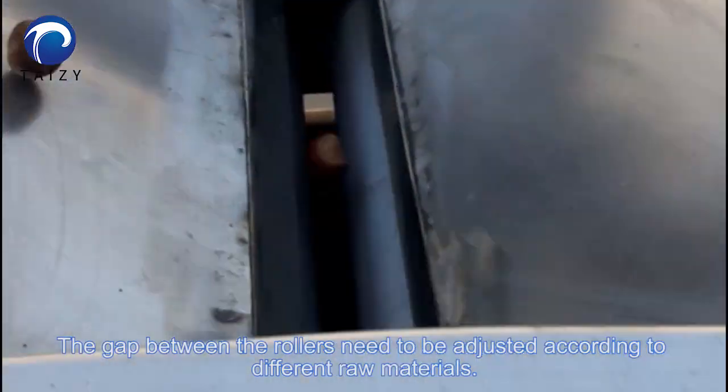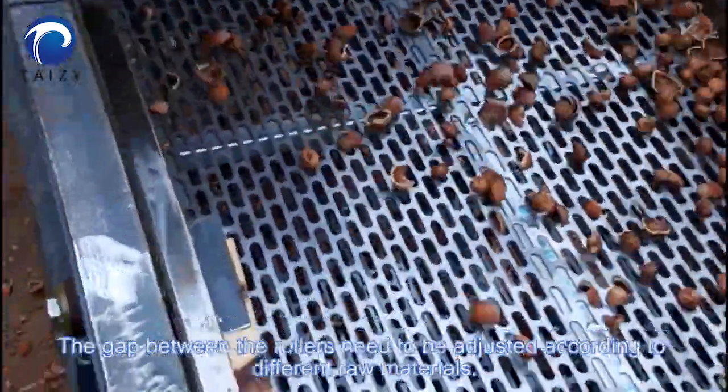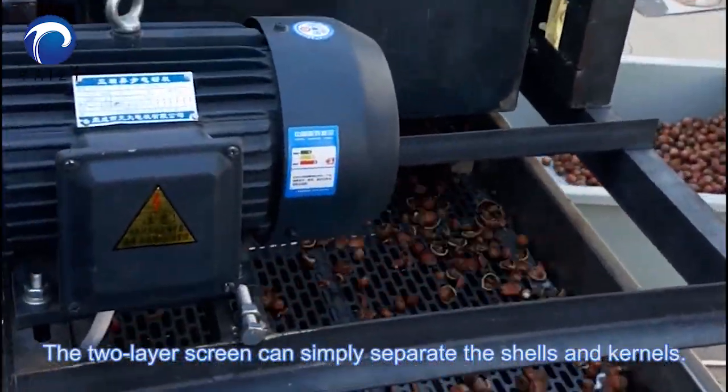The gap between the rollers needs to be adjusted according to different raw materials. The two-layer screen can simply separate the shells and kernels.